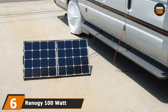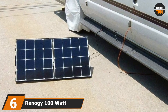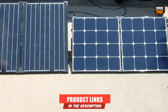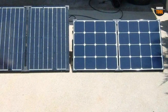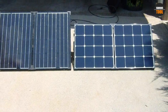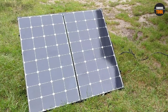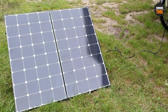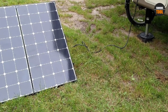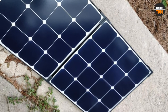The number 6 position is dominated by the Renagi 100W Eclipse Monocrystalline Solar Suitcase, one of the more versatile options on our list. Like most Renagi solar panels, this product was designed to seamlessly work in a multitude of situations, including RV life. This solar suitcase was made to work with lithium, flooded, sealed, and gel batteries, making it incredibly adaptable for any rig owner.